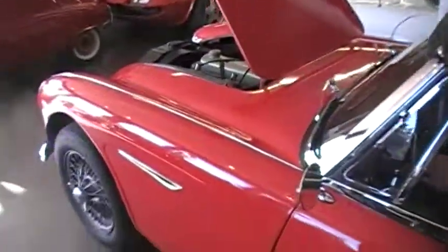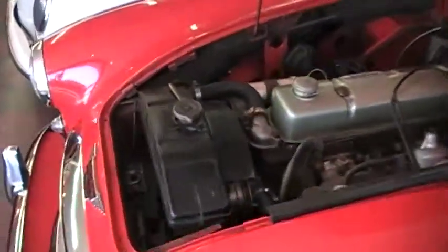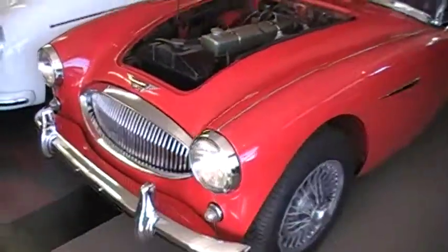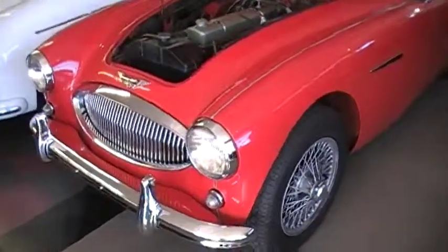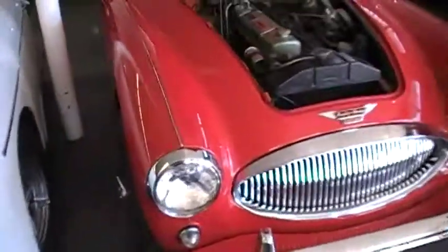Why don't we turn it off? So, like I said, we're doing just a quick walk around engine startup. It runs and drives wonderfully. It does have the overdrive four-speed with overdrive.